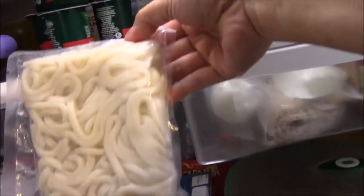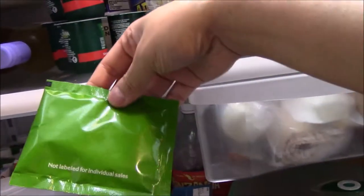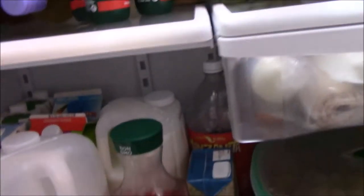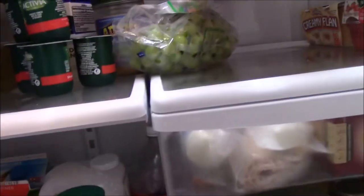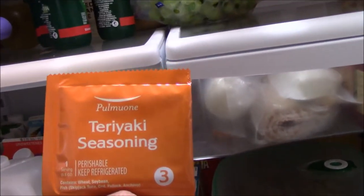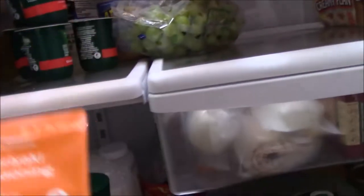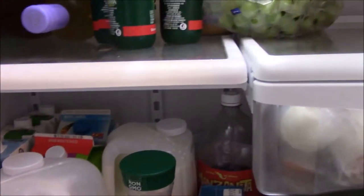The udon noodles come individually packaged — there's the vegetable topping, also comes with teriyaki seasoning, and it's numbered: one, two, three. This is number two, the noodles. It's very delicious and you can get this at Costco.